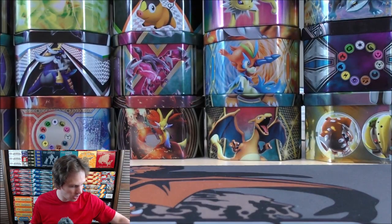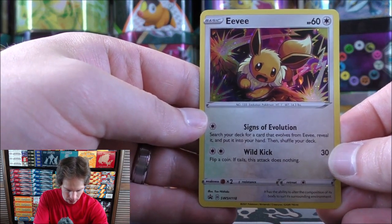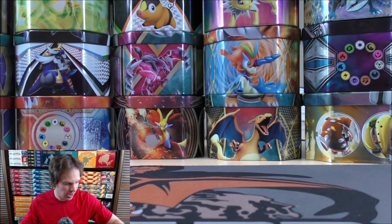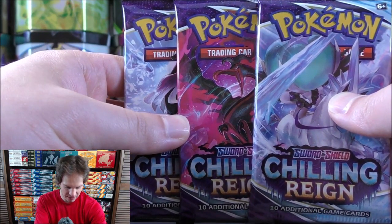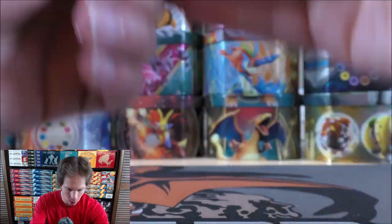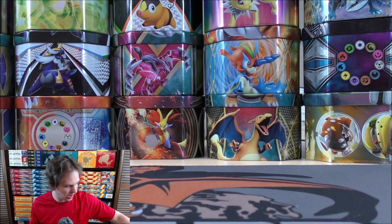I do like the foil on the Eevee promo — SWSH 118 is the card number. Here are the three booster packs of Chilling Reign. There are five different cover artwork designs for the booster packs, and here's a look at the Rayquaza Pokemon coin. I was going to see if there's a copyright on the back, but there was not.